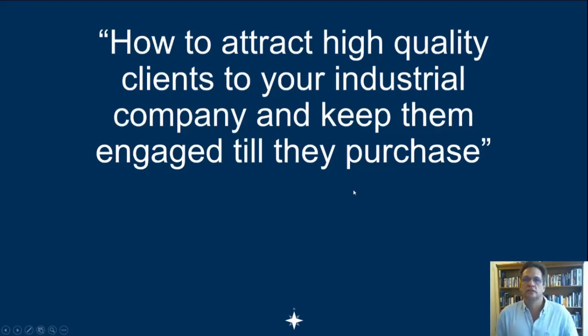The title of this talk is 'How to Attract High Quality Clients to Your Industrial Company and Keep Them Engaged Till They Purchase.' If this was true for your company, wouldn't it be exciting to attract those high quality clients and keep them engaged till they purchase — because you're top of mind — especially when you're servicing the processing and mining industries as an industrial supplier?